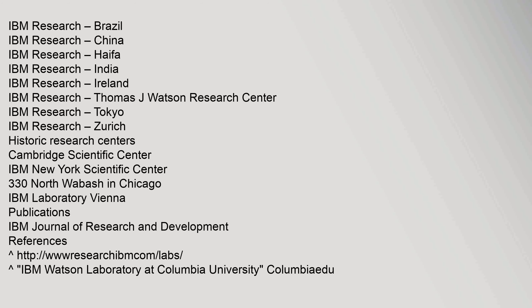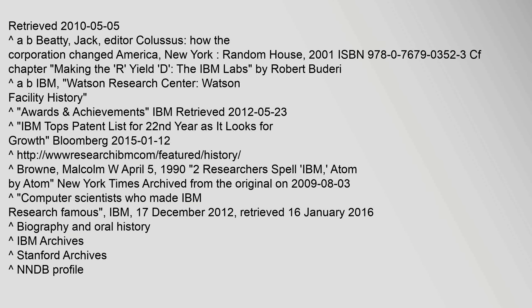Publications include the IBM Journal of Research and Development.